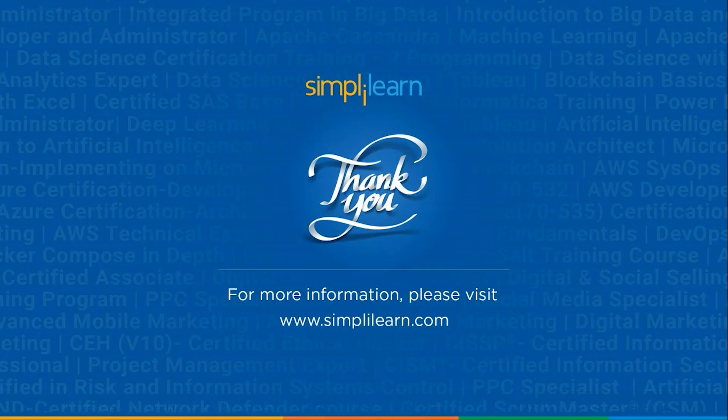And there you have it, folks. We hope you enjoyed this insightful tutorial. If you liked this session, then like, share and subscribe. If you have any questions, drop them in the comment section below. Thanks for watching and stay tuned for more from Simply Learn.